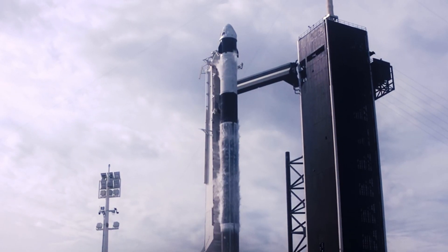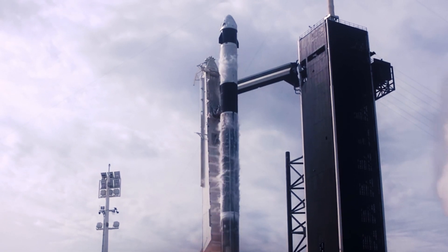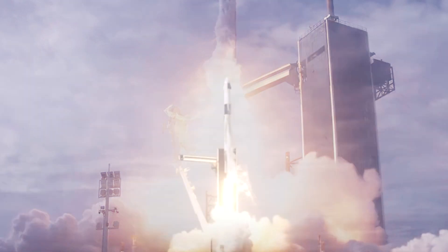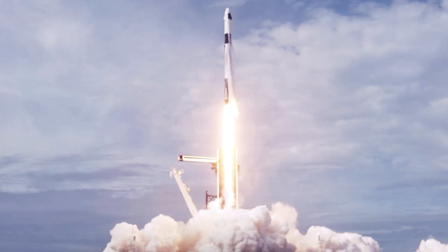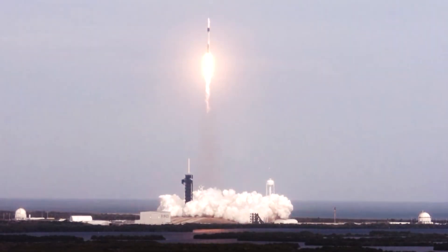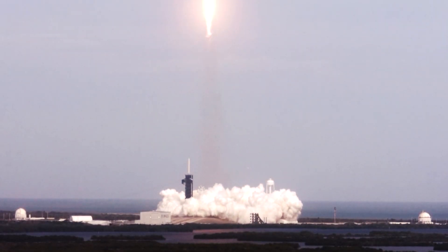A new era of human spaceflight began when American astronauts once again launched on an American rocket from American soil to the International Space Station as part of NASA's Commercial Crew Program.